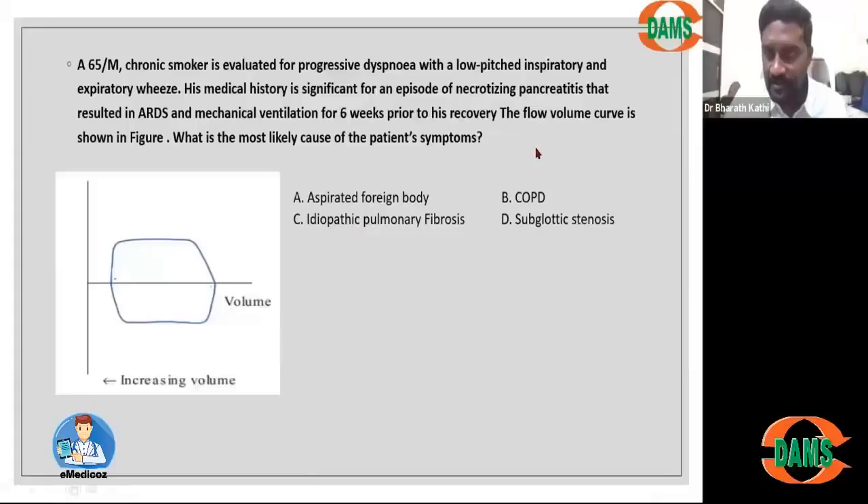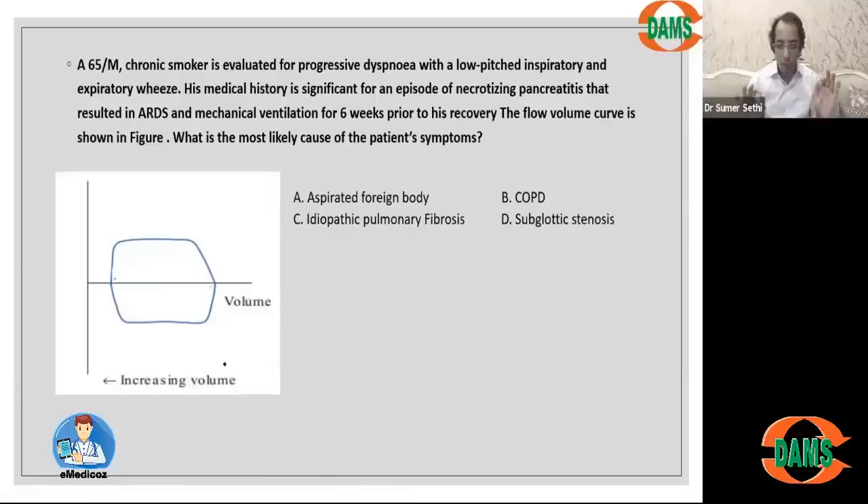This is a clinical scenario-based question. When we talk about emphysema on a CT scan, we can differentiate it as centrilobular type and panlobular type. In smokers, which is the classic association, you will have centrilobular emphysematous changes, while in the case of alpha-1 antitrypsin deficiency it would be panlobular emphysematous changes — something you will also read in pathology.